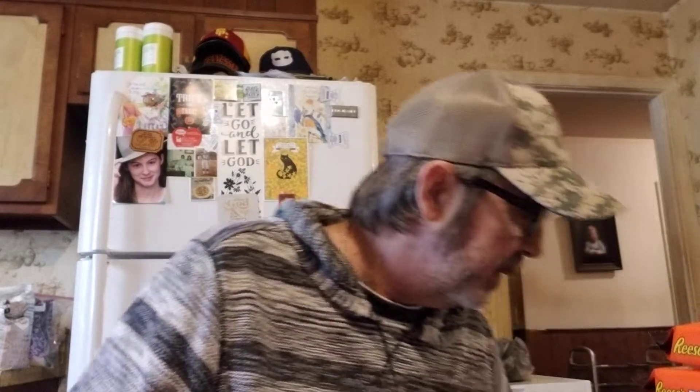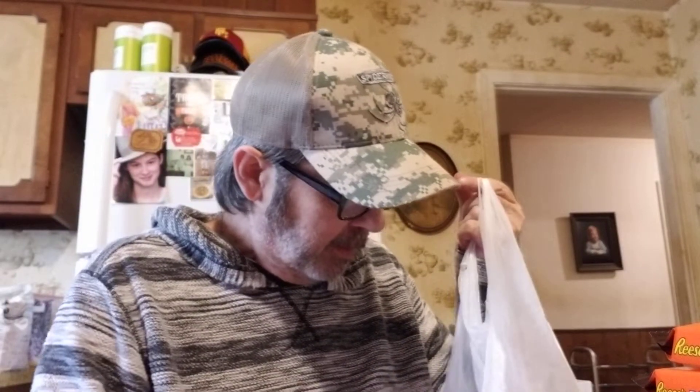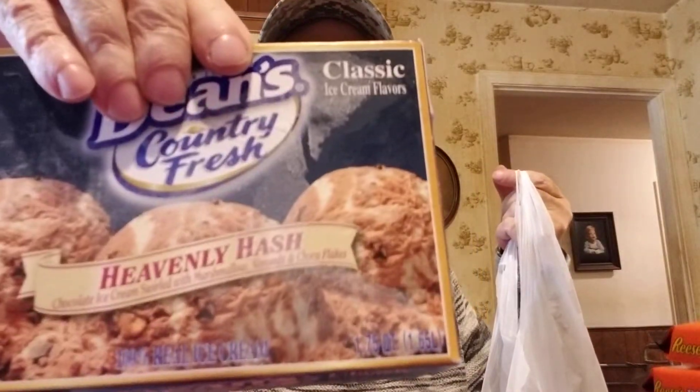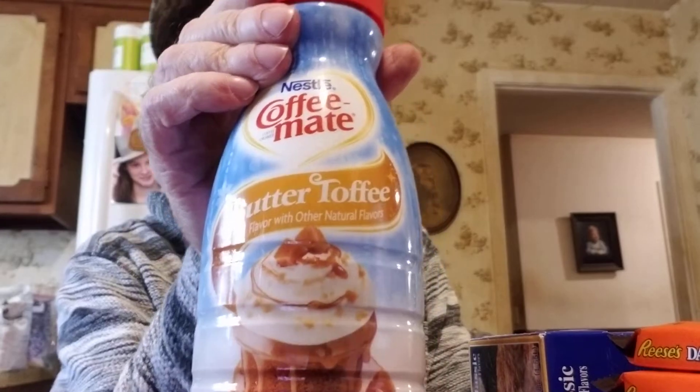We got Coffee Mate caramel coconut caramel latte creamer — it's really good — marked down to 69 cents from $1.29. Also got Dean's Classic Heavenly Hash ice cream for $1.99 and the butter toffee Coffee Mate for $2.49.